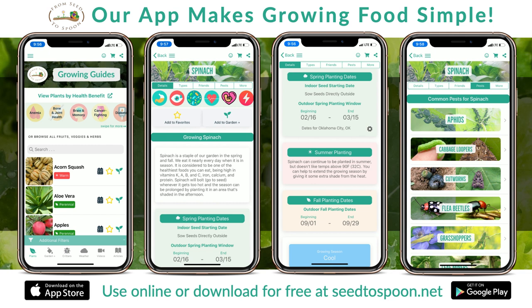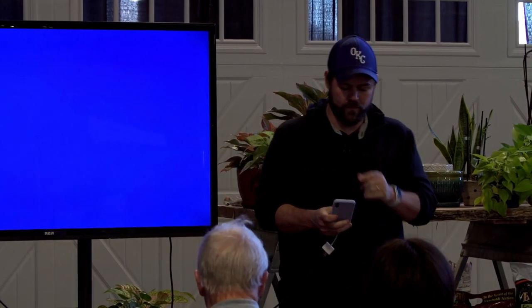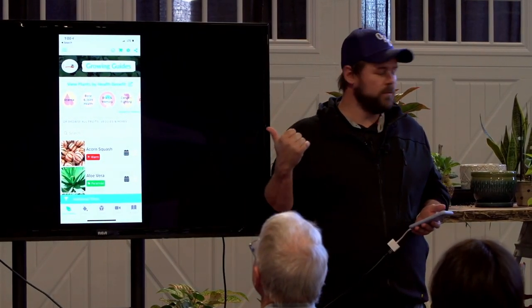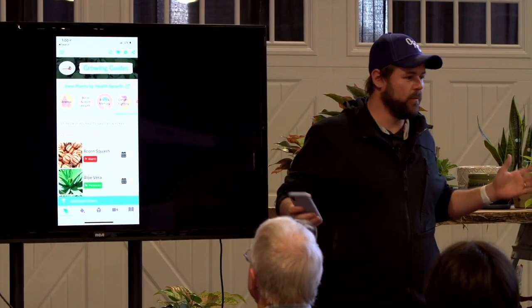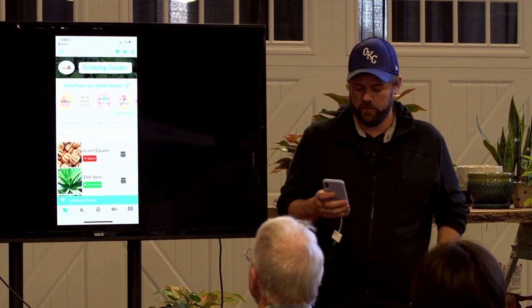Thanks for coming, y'all. My name is Dale Spoonmore, and I'm going to be talking about how to start growing food. I'm going to be using my phone to drive this presentation because we have an app. If you search for 'From Seed to Spoon' in the App Store, you'll find our app. I'm going to talk briefly about what our app does, then we're going to use it for the presentation. I'll start by showing you my garden.